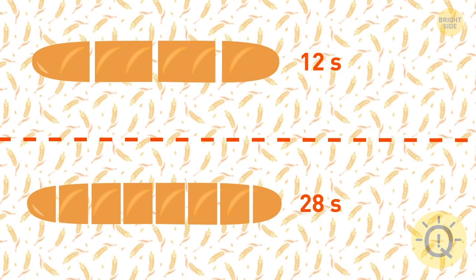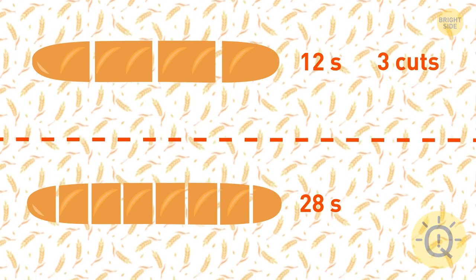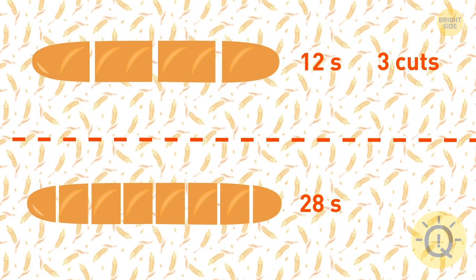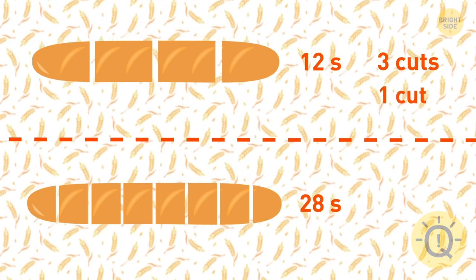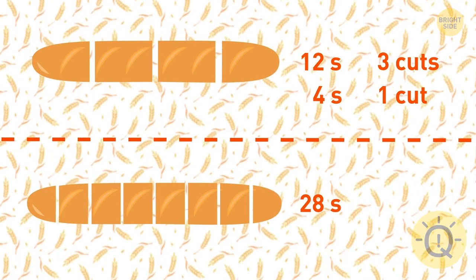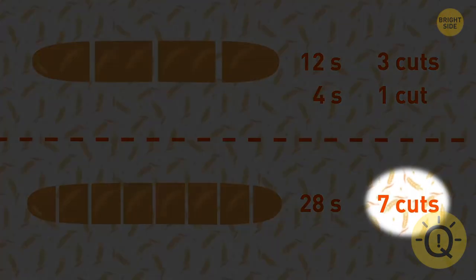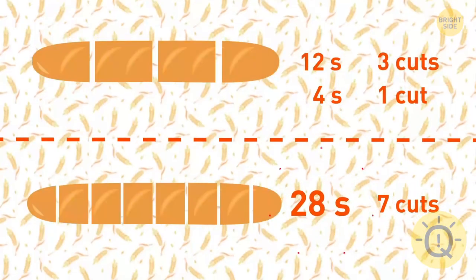28 seconds. To cut a baguette into four pieces, she must make three cuts. If it takes her 12 seconds to make three cuts, it means that she makes one cut in four seconds. So if she now wants to cut it into eight pieces, she needs to make seven cuts. Seven cuts at four seconds each would take 28 seconds.